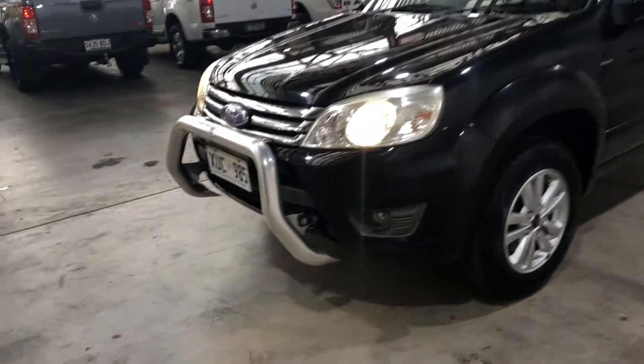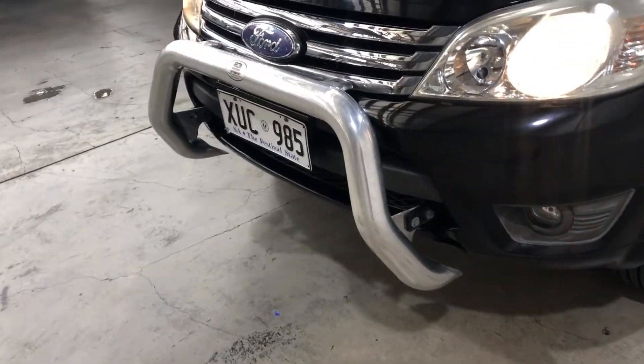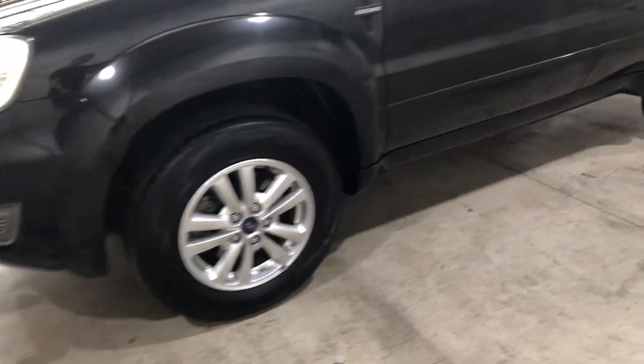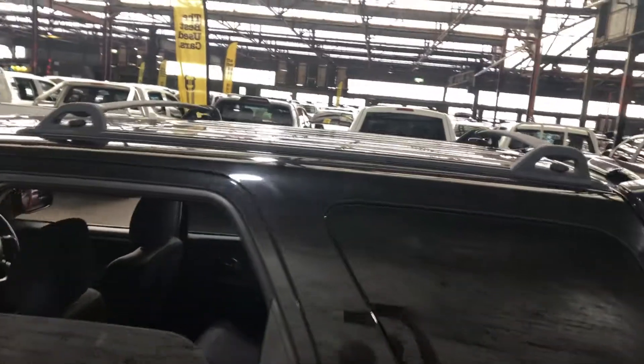As you can see on the front, the previous owner has installed an ECB nudge bar. This car also comes with 16-inch alloy wheels with plenty of tread on all four tyres, and up here it has also been fitted with roof racks.